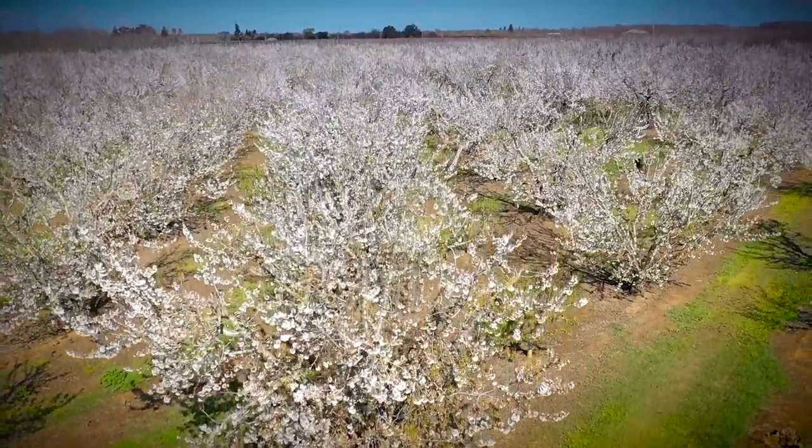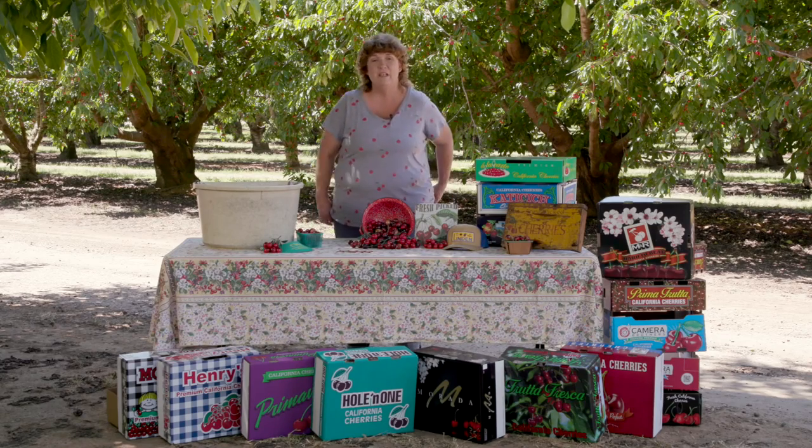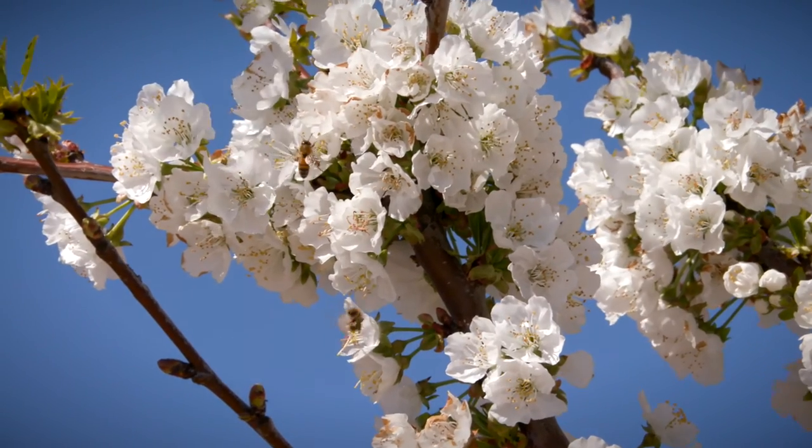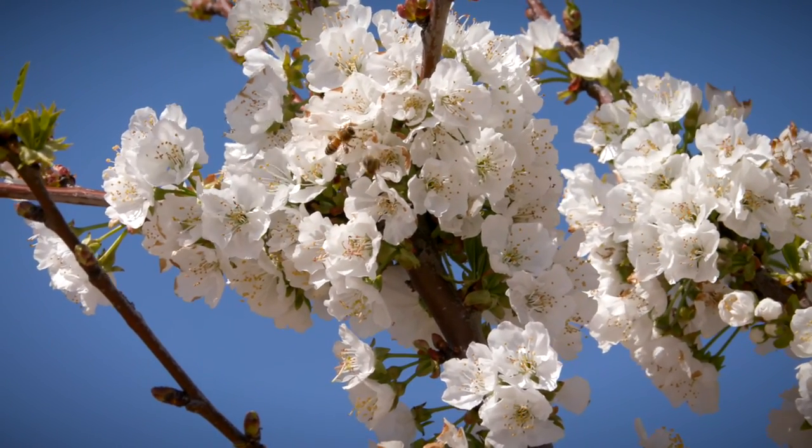March is our bloom month. In the springtime when the flowers show up there's an important part of the farming community, and it happens to be the bee. He's the most important because he has to pollinate every single flower for there to be a cherry.